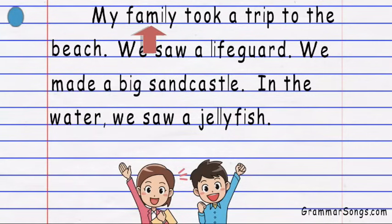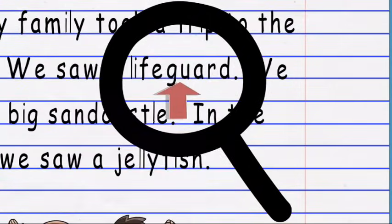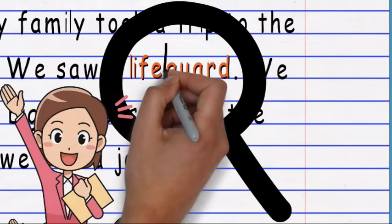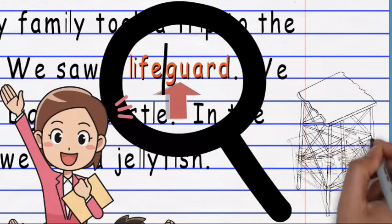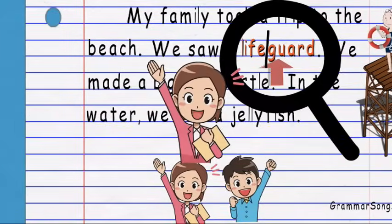My family took a trip to the beach. We saw a... Don't get scared! Let's look for smaller words within the big word. I see the word life and the word guard! Lifeguard is a compound word made up of the words life and guard. A lifeguard is someone who keeps swimmers safe at the beach.